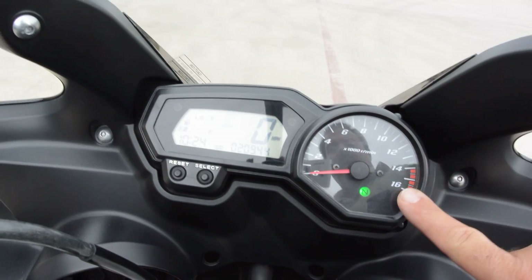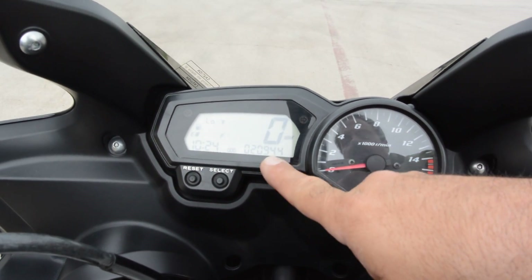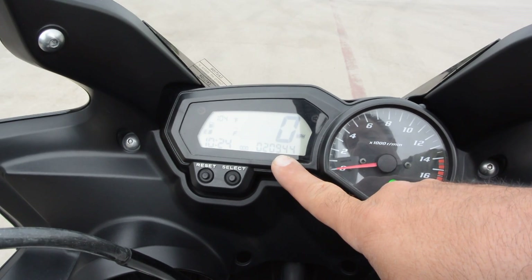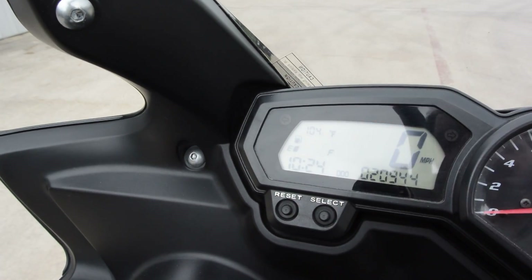You've got a really nice analog tachometer with digital readout here. You've got a fuel gauge, odometer — this has 20,944 miles, hopefully you can see that — and a clock. Standard stuff.